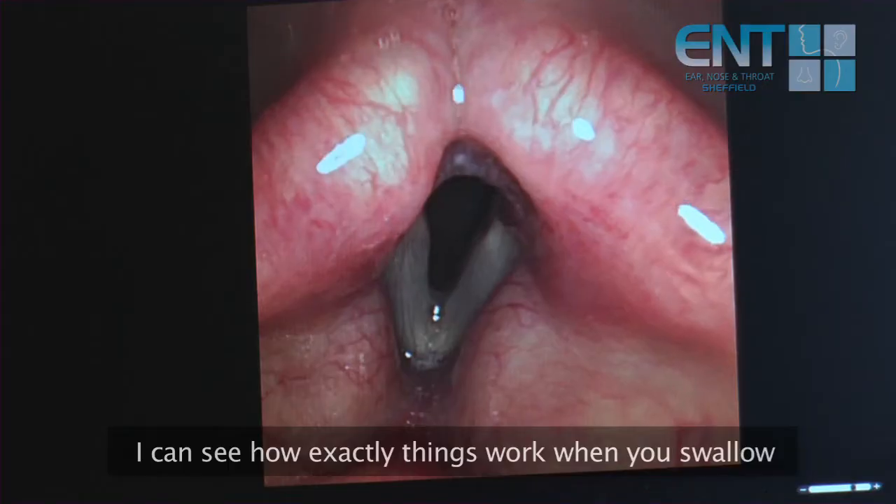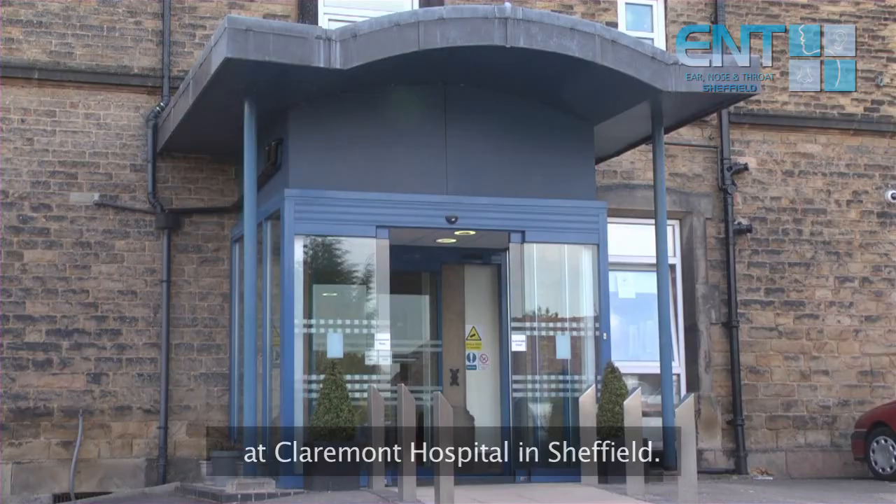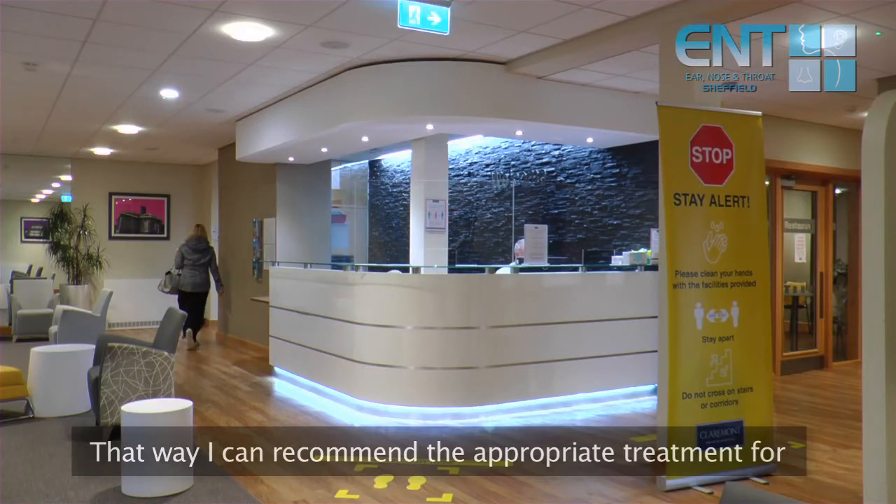I can see exactly how things work when you swallow and talk using a high-definition video recording at Claremont Hospital in Sheffield. That way, I can recommend the appropriate treatment for your symptoms.